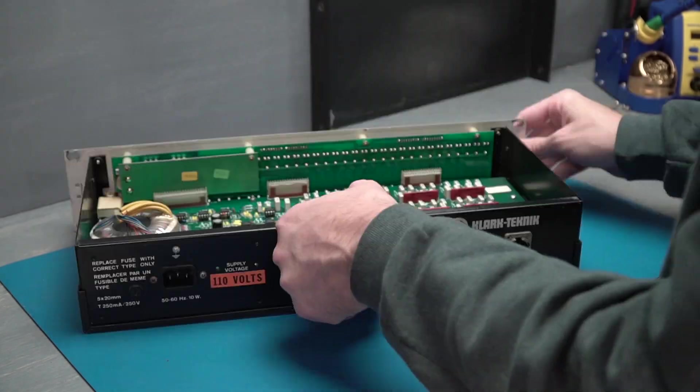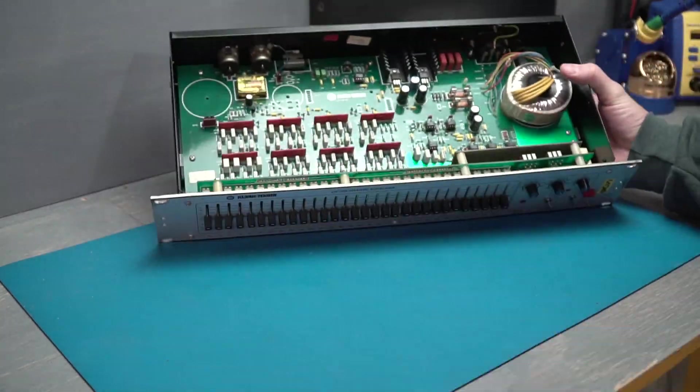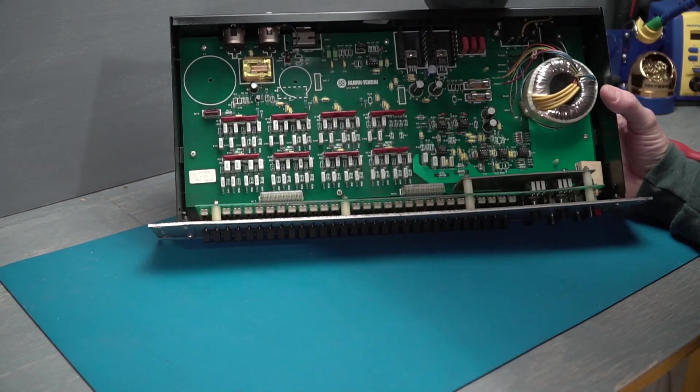I really like gear that was designed to be incredibly predictable, reliable, and repeatable. To me, that's the cool stuff.